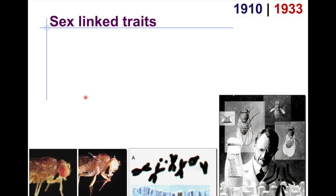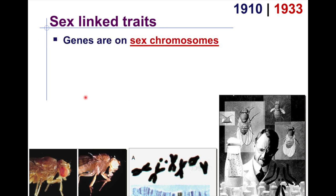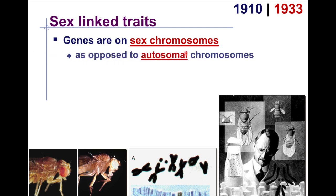Sex-linked traits were discovered in the early 19th century. Scientists found that some genes are actually located on the sex chromosomes, meaning the sex of the individual can affect how those genes are expressed. This is as opposed to autosomal chromosomes, which are similar between males and females.